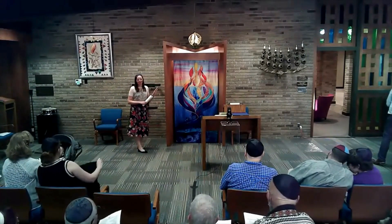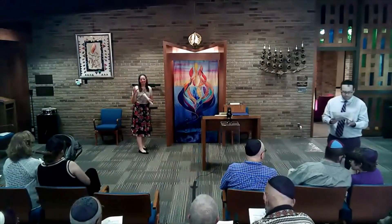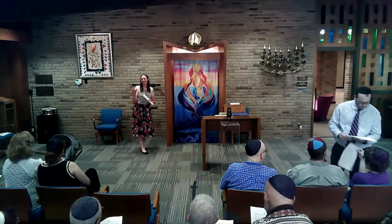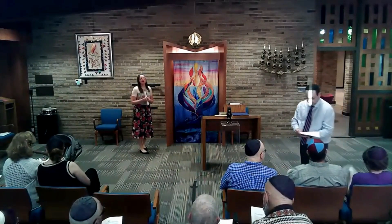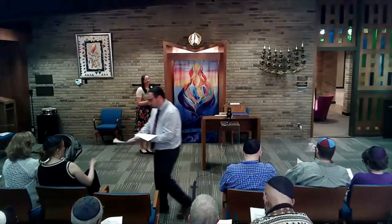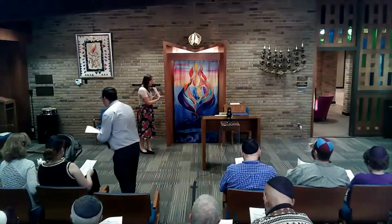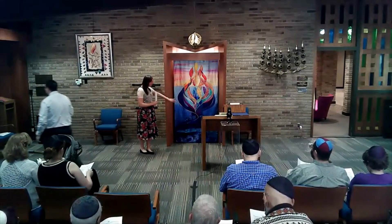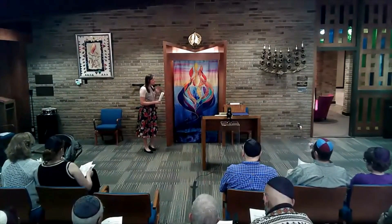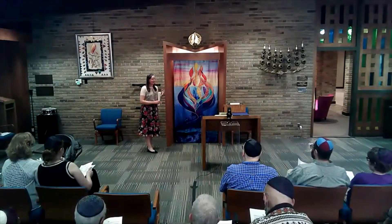We worked with a really incredible artist for this piece. Her name is Jeanette Kuvin Warren. She actually created the U.S. Postal Service Hanukkah theme this year. But her primary artistry is with ark curtains and Torah covers. She has this incredible technique of quilting — this is actually a quilted piece made of different silks, fabrics, and velvet to really make it come alive.